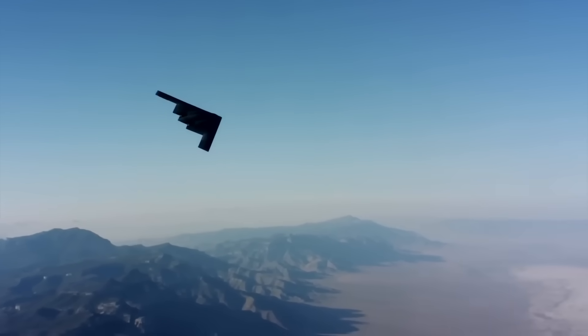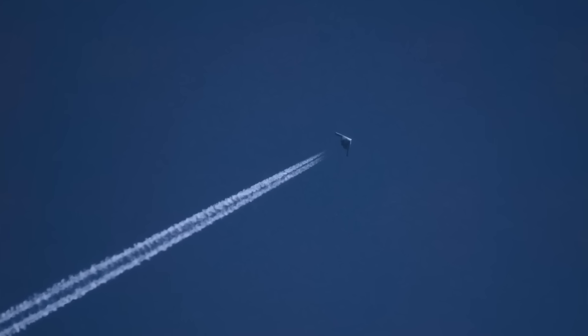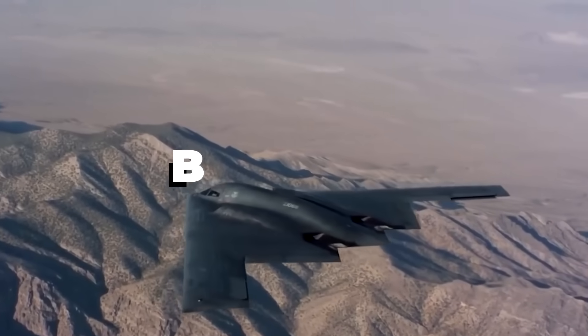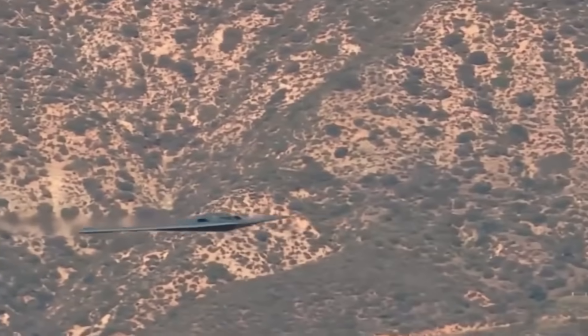No separate fuselage, no tail section, just one giant floating boomerang. Look up and you might spot it — a black arrow slicing through the sky. No markings, no hard angles. This is the B-2 Spirit, America's stealth bomber, and one of the most expensive aircraft ever built.